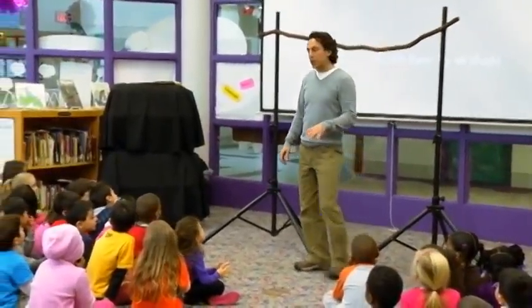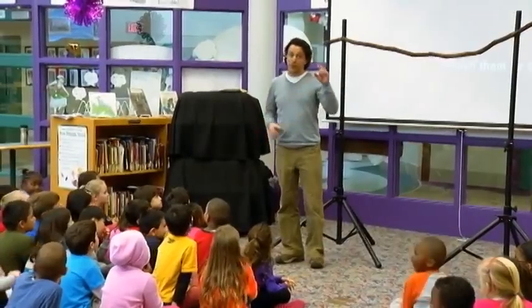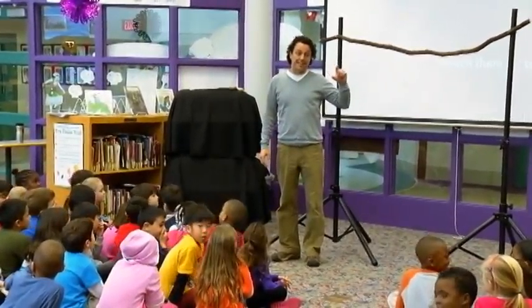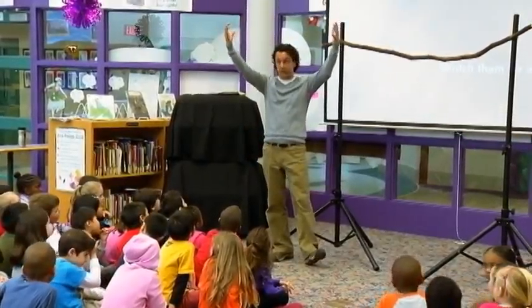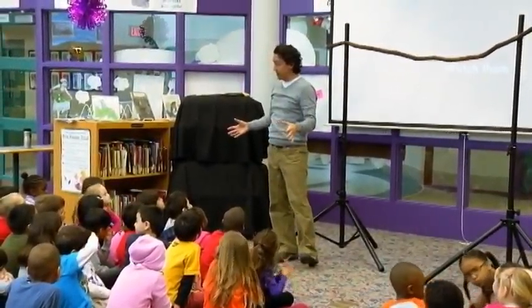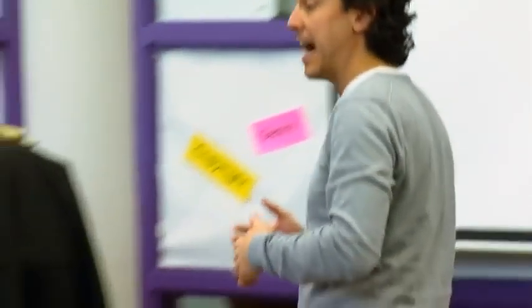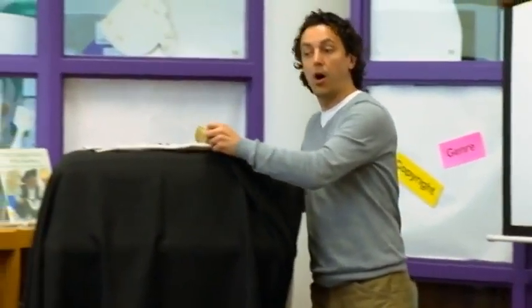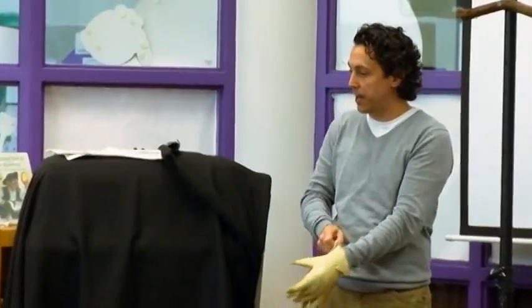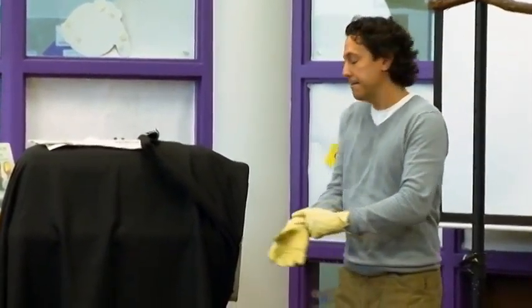The next bat I'm going to show you is a mega bat. The first bat was a micro bat — micro means small: small eyes, big ears, and they use echolocation. Mega bats have large eyes, a dog-like face, and they can see as well as an owl can. And they just eat fruit — all mega bats are fruit eaters. Have you ever seen the book Stella Luna?